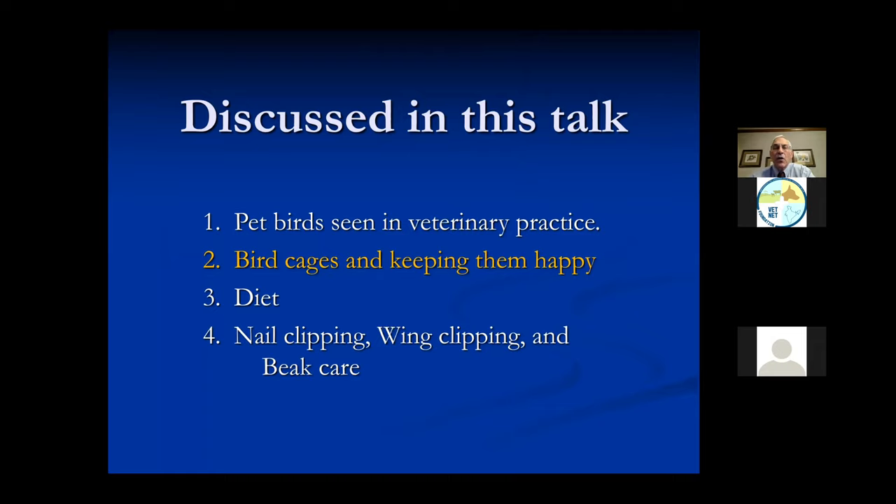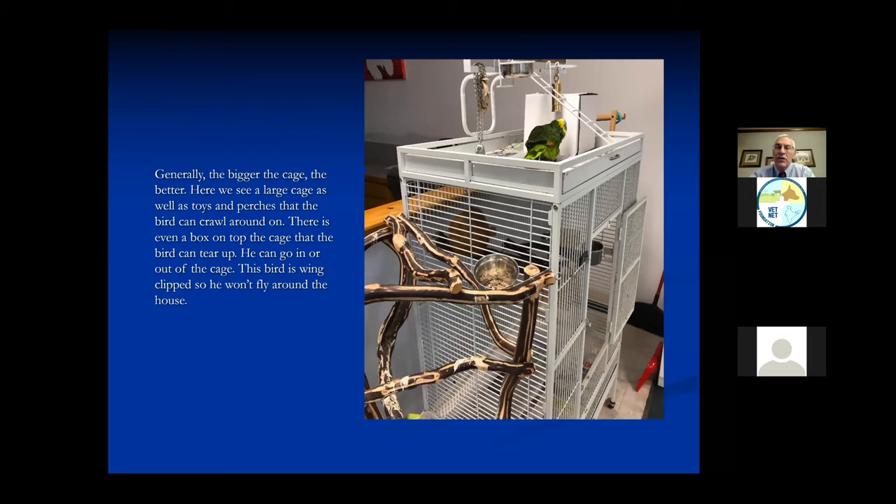The other thing we start thinking about - we've seen large birds and small birds - is what kind of cages do you keep the birds in and how do we keep them happy? Because if you and I were sitting in a room our whole life with nothing to do but eat out of a bowl, we would be bored and eventually have problems. Birds are the same way. This is Barney - this is one of my birds. Barney is a blue-front Amazon parrot.